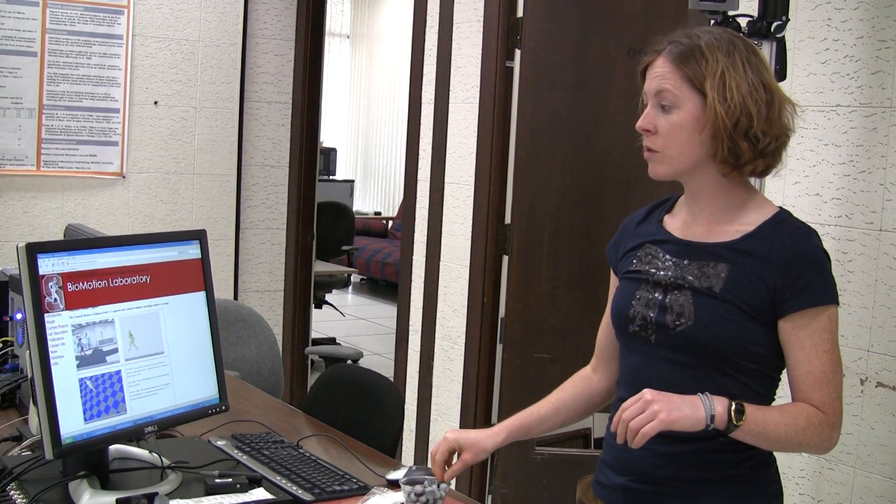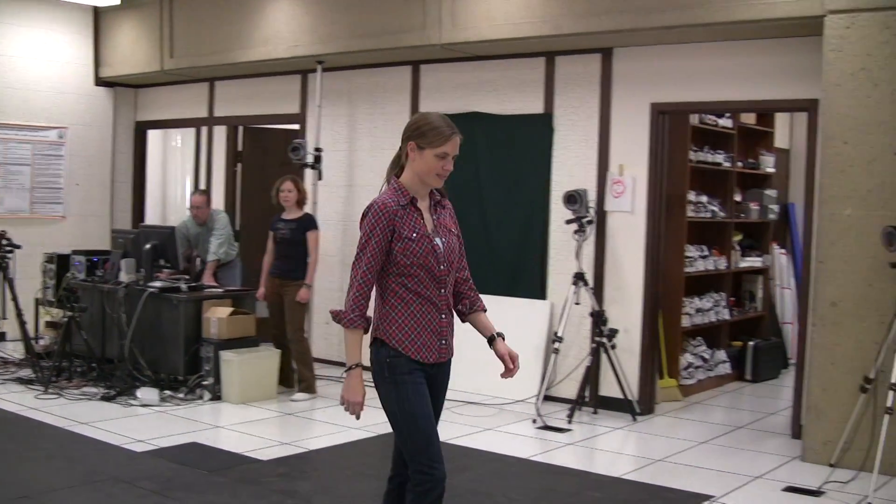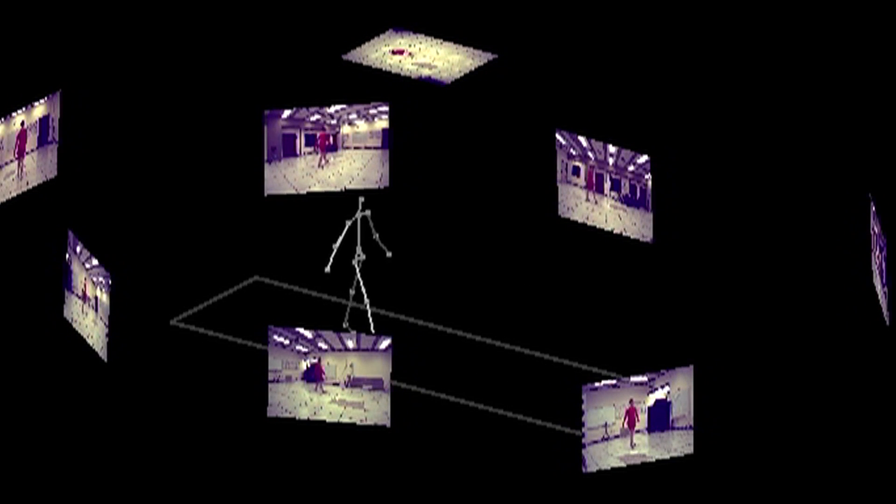The other system uses what we call markerless technology, which uses eight simple video cameras in order to recreate a person in space. Essentially, we have eight pictures of the person around the room, and we then project those all together to create a volume that the person occupies in space.